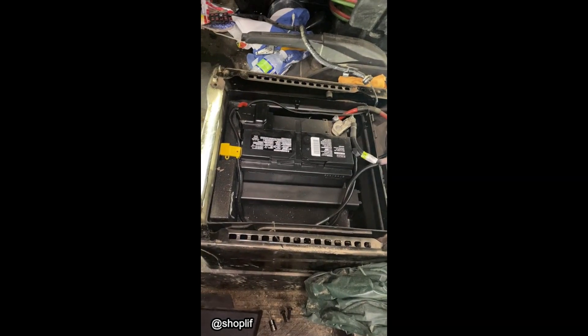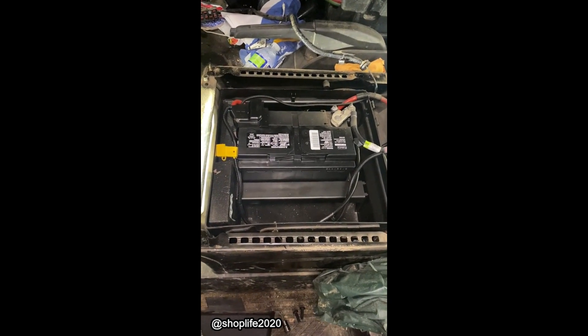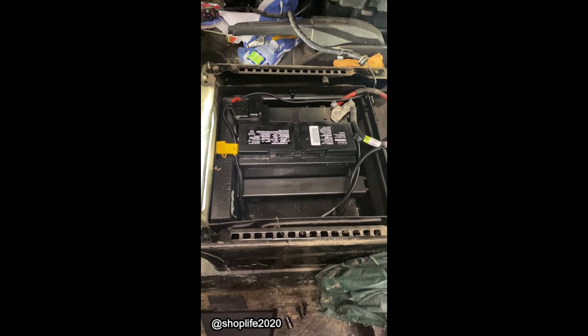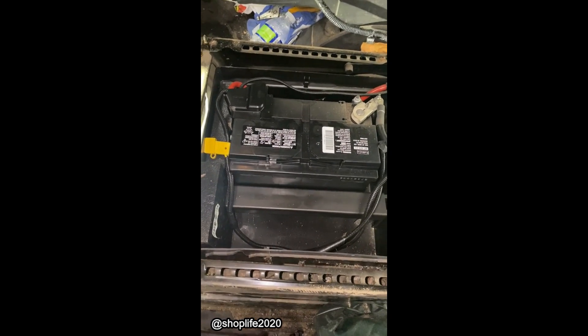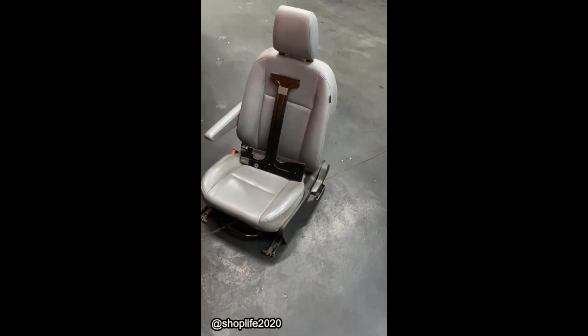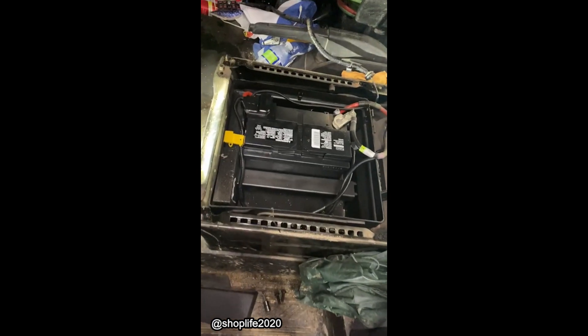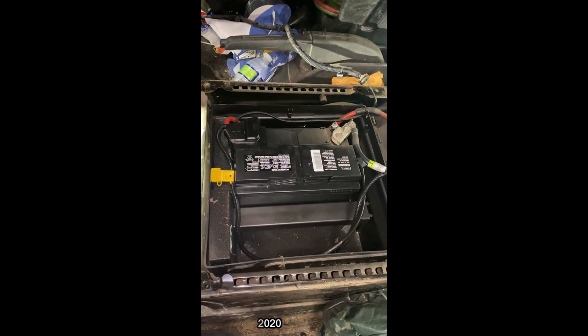Alright, so my rant of the day: 2017 Ford Transit. Who in their right mind — some Ford engineer — decided to put the battery underneath the seat? So you've got to pull that son of a bitch out just to change it. What the hell, Ford? Every day. Never ceases to amaze me.